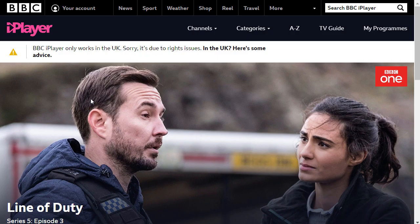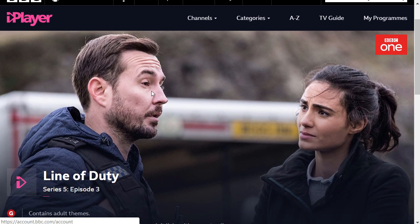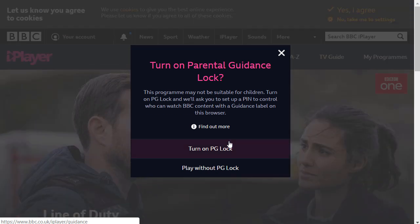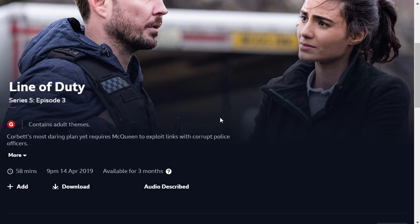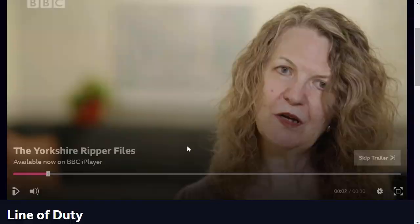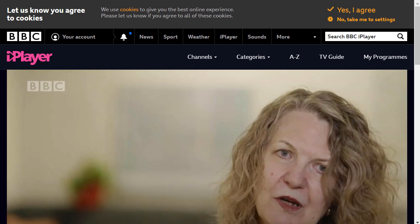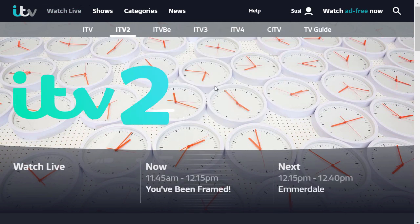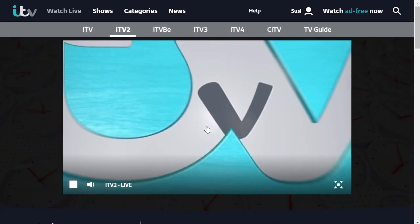Let's retry this page — Line of Duty. Let's click here. Let's just play it. As you can see, I can watch it. I am not allowed to show you a lot of the programs because then I will get in trouble with YouTube copyright infringements and you will not be able to see this video. But as you can see here, ITV is also working.